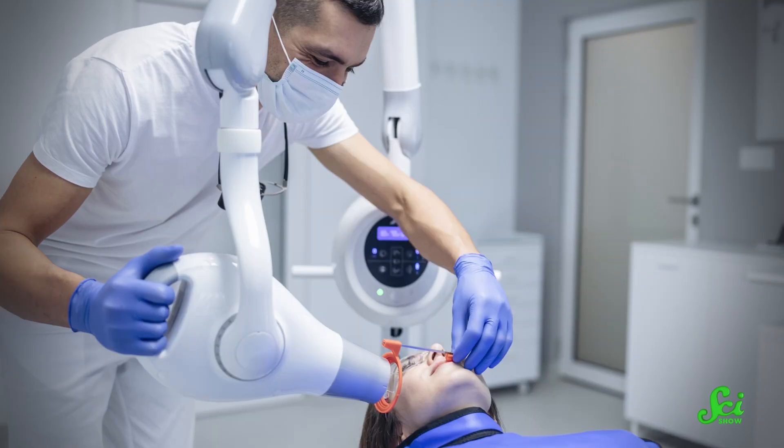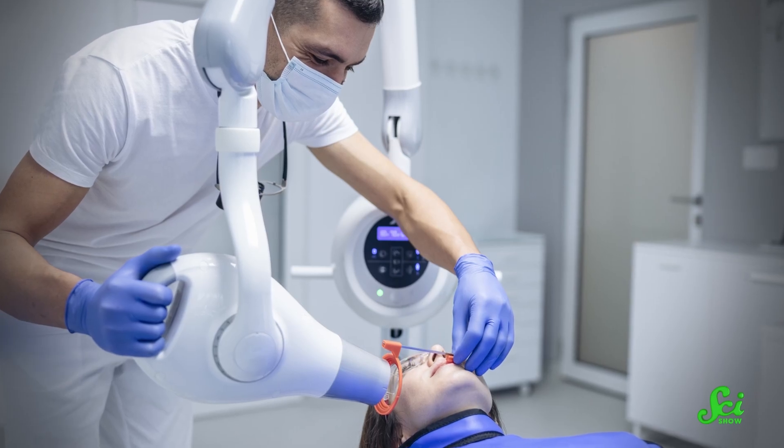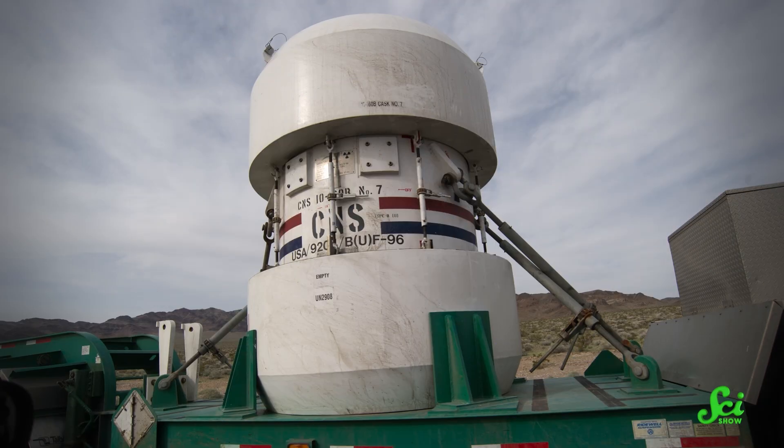Someone call Superman and tell him we don't need his x-ray vision anymore. Sure, x-rays can be used to see through all sorts of solid objects, like people, paintings that are hiding other paintings, lead-lined containers of nuclear waste. But what if I told you there's a subatomic particle out there that might do an even better job?